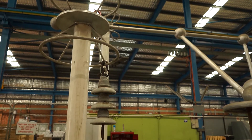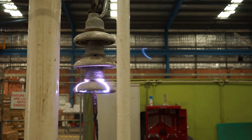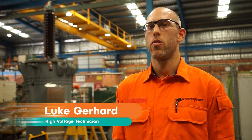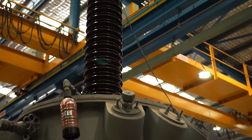We're involved in condition monitoring and HV testing of all the plant within the substations, ranging from power transformers to switchboards and any other sort of fault conditions that come about. One of the instruments that we use is an Omicron Durana, which is primarily designed to measure moisture content in a power transformer.